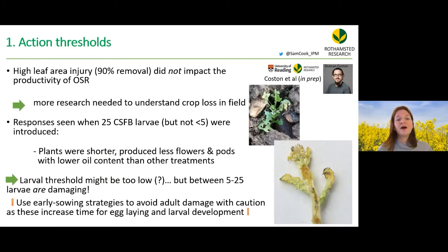He found that even 90% leaf area removal did not significantly impact the productivity of oilseed rape, suggesting we need more research to understand field crop losses. However, introducing 25 cabbage stem flea beetle larvae — but not five — did produce clearly shorter plants with fewer flowers and pods with lower oil content, suggesting the larval threshold may be too low, but lies somewhere between 5 and 25.